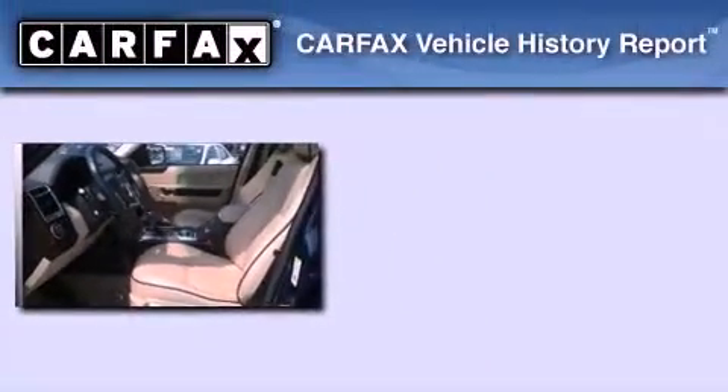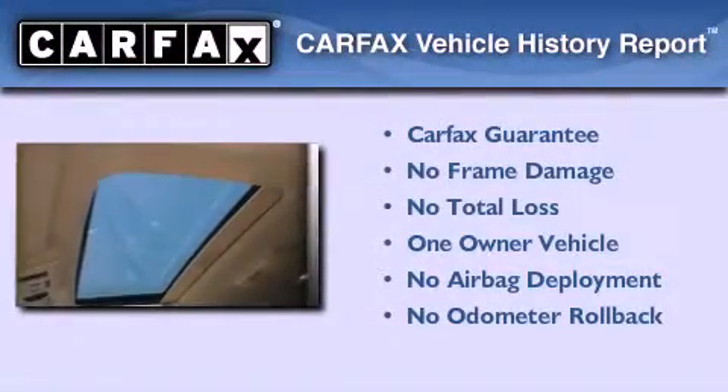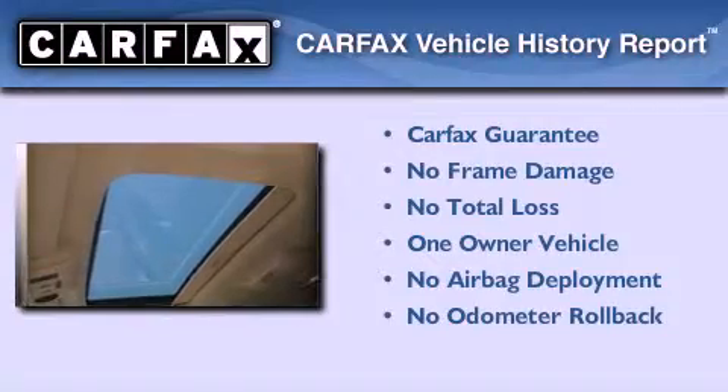This Land Rover has had only one owner and it qualifies for the Carfax buy-back guarantee. Call now to find out how you can own this breathtaking vehicle.